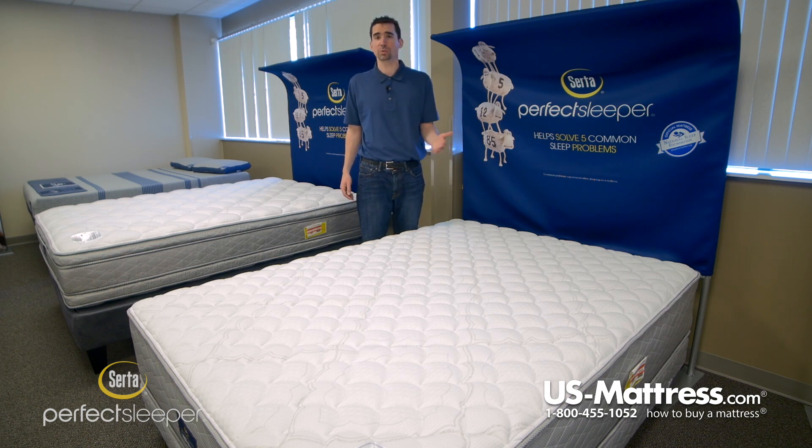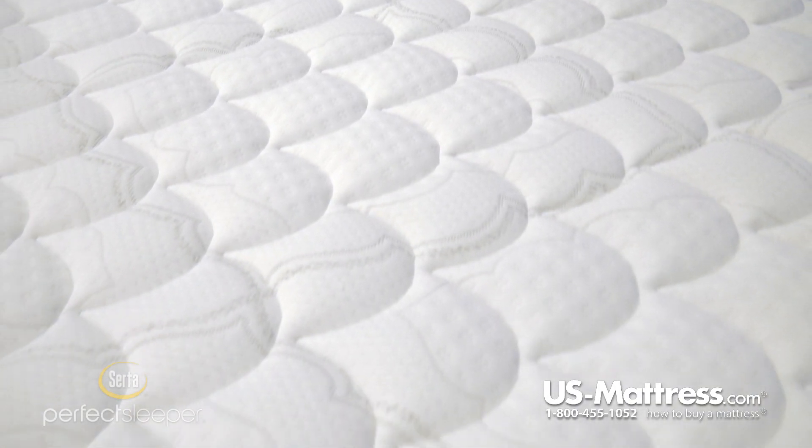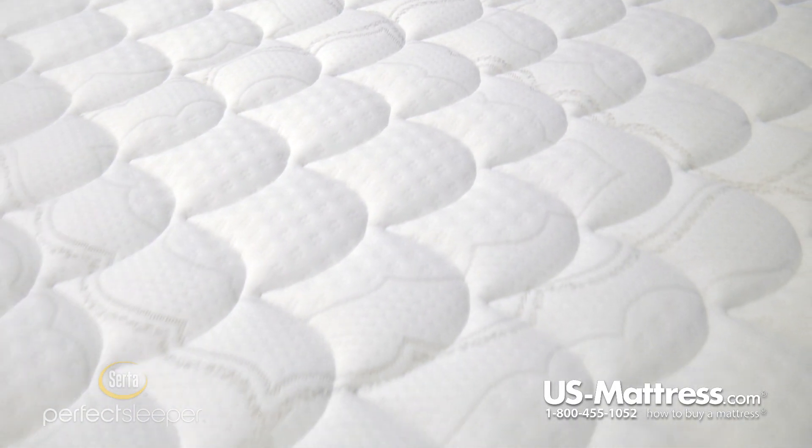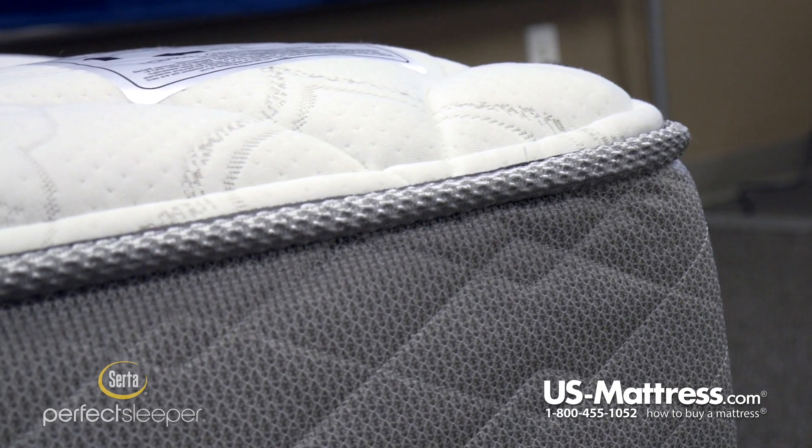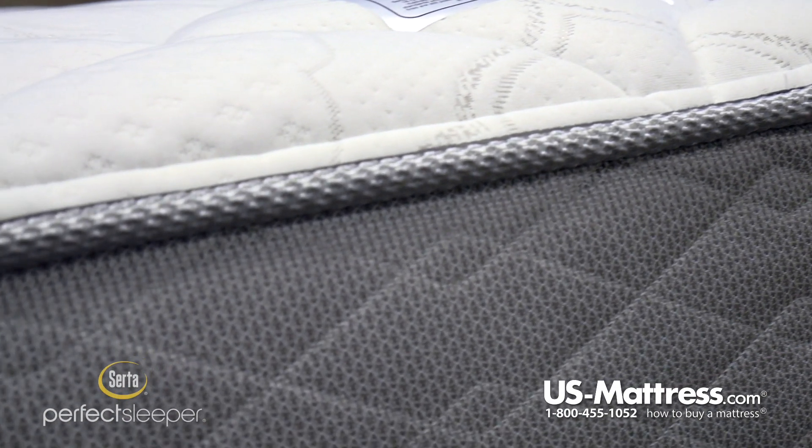It is very tried and true — it's been used by Serta for a number of years. It's a tied system where every single coil is made using one piece of steel. When you put pressure on one coil, the surrounding coils are linked, so they all work together to bear the load.